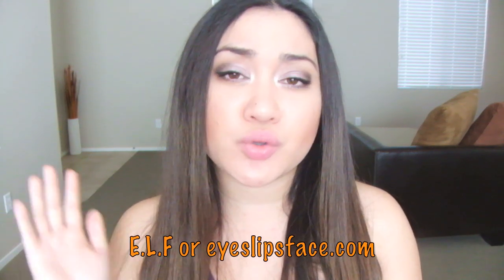Today I have an E.L.F. haul for you guys. EyesLipsFace.com — if you're not familiar, they are now sold at Target, which is a new thing, and the only other place you can get it is online at their website. It's very affordable but great quality. They were having a sale — if you're on their email subscription list they send you sale alerts. E.L.F. is already affordable, so having stuff on sale is even better. Everything I ordered was buy one get one 50% off and I spent about $24.